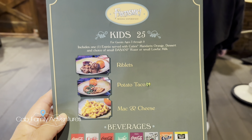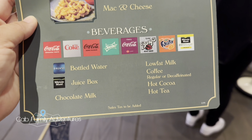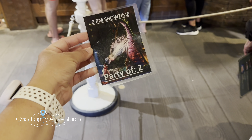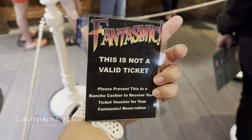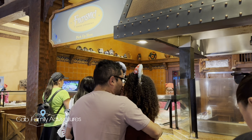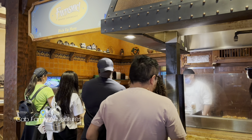Here are the kids' options — same thing, they come with a drink, and it's for kids 3 through 9. Kids get riblets, potato taco, and mac and cheese. They hand you a voucher which you give to the register — we have dining for the 9pm showtime, party of two — and they give you a queue ticket. Waiting in line to order, we decided to get two adult meals because the kids' menu is a little sparse and he eats a lot, so we just did the $10 more for the adult meal.